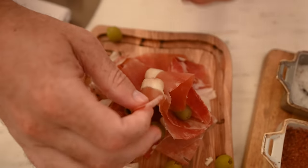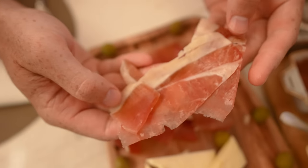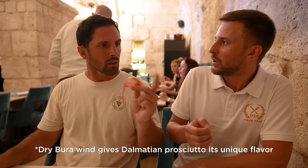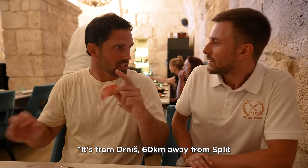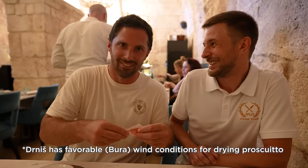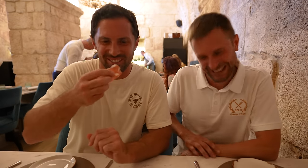This is Dalmatian Prosciutto from one village close to here. What's special about it is it requires Bura Wind — Bura Wind is quite a dry wind. Bura is a place close by, like 55 kilometers from here.